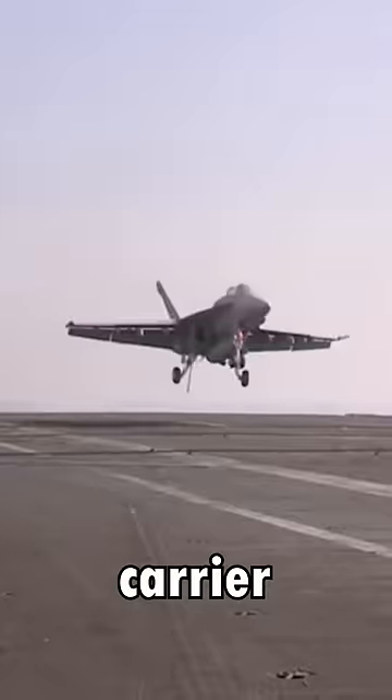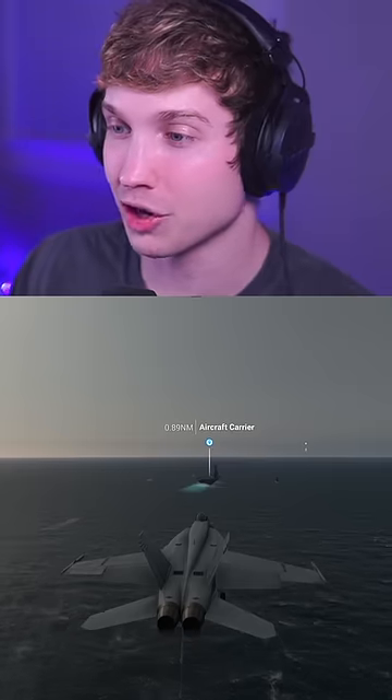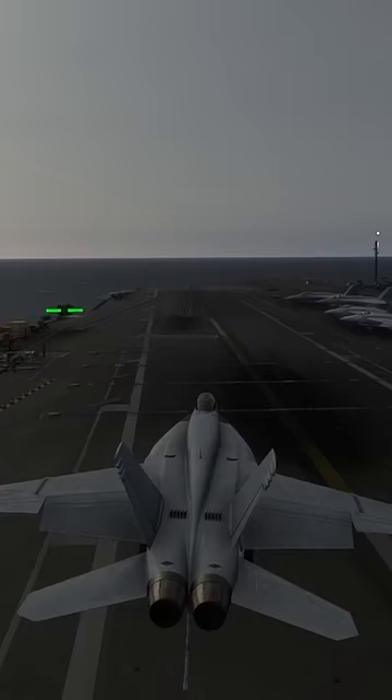Can the F-18 still make a carrier landing in a severe storm with crosswind? I guess we'll see. We're starting off with 15 knots of crosswind. Let's see how this first one goes. Here we go. And there we go.